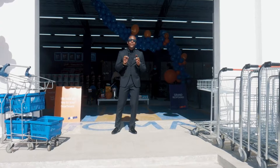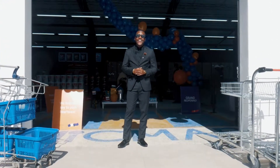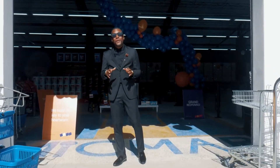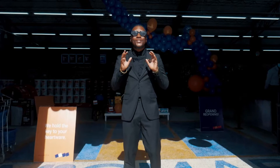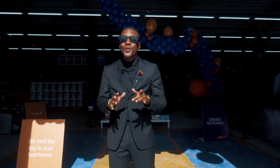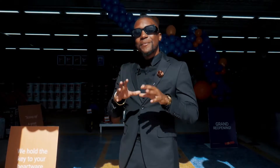Ladies and gentlemen, welcome to the relaunch of the Mikma Lumumba store. I go by the name Kachinga, aka Mr. 260, and I will be with you to show you around how they have revamped this store. It looks amazing — they have great deals and I don't want you to miss out, so come along with me and let me show you around.